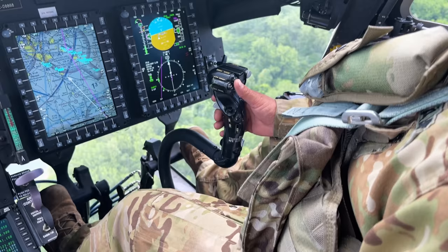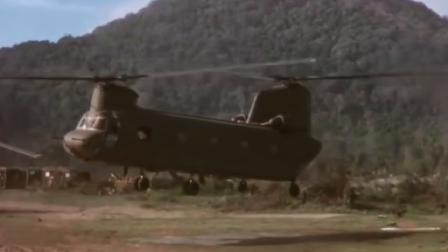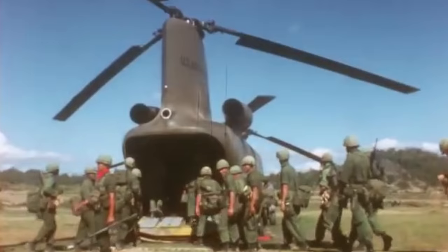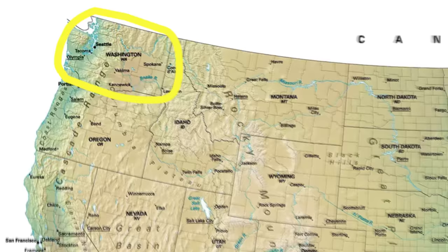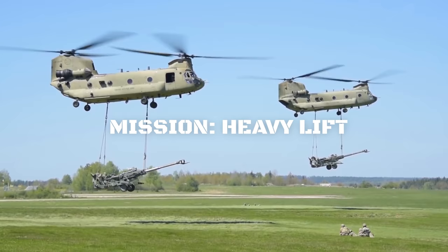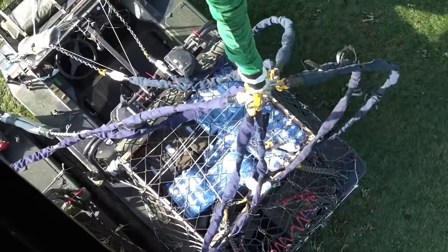The CH-47 traces its origins all the way back to the Vietnam War, where it was first introduced in 1961. Like many U.S. Army helicopters, the name Chinook comes from a Native American tribe located in Washington state. It was designed to perform the Army's heavy lift missions, which can range from moving cargo and equipment on the battlefield to transporting troops and delivering critical supplies on humanitarian missions.